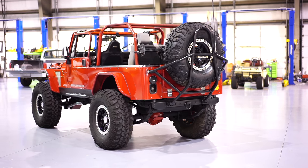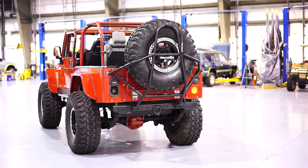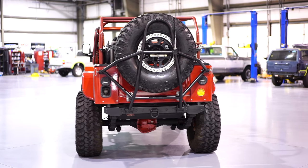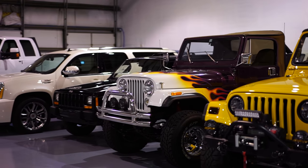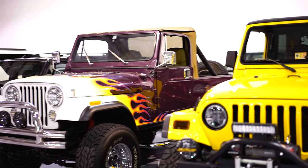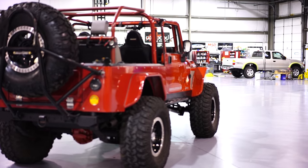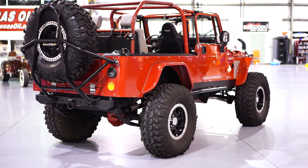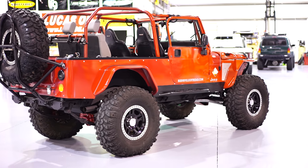This Jeep was a direct trade-in here at Davis Autosports by an avid Jeep collector in South Florida. He owned this Jeep and many other Jeeps. He also traded in a gorgeous CJ8 Scrambler, which was fully restored a few years back and we have listed for sale as well. He traded them both in on a 2013 Corvette ZR1 that we souped up to 850 horsepower.